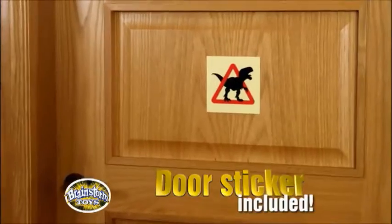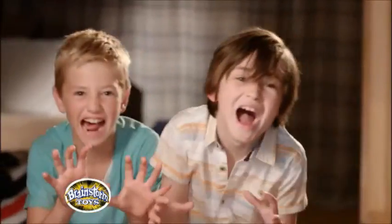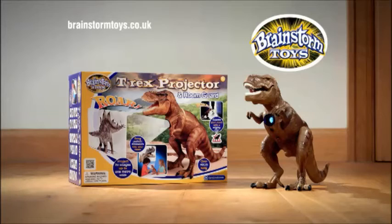The T-Rex projector and room guard protects your bedroom with five mighty roar sounds and vibration and motion sensors. Another amazing toy from Brainstorm Toys.